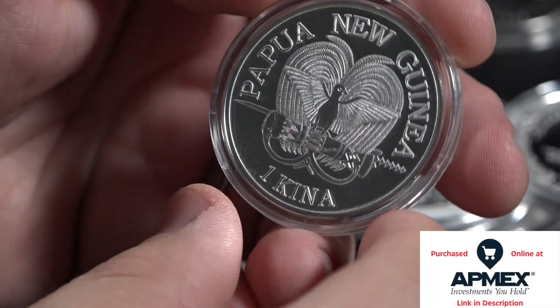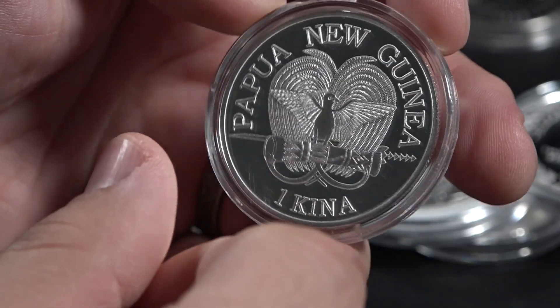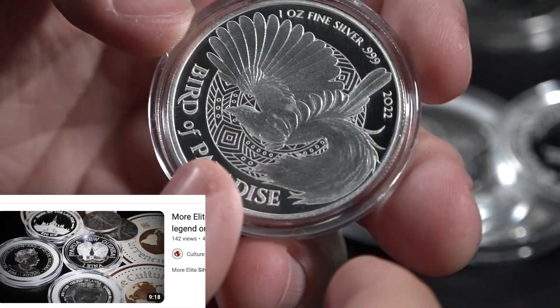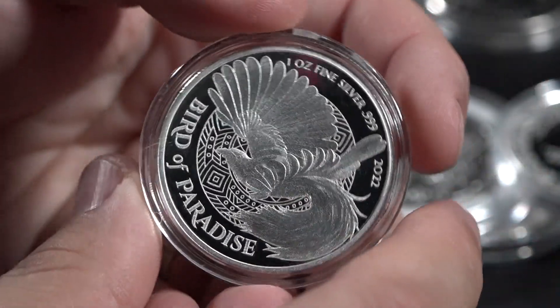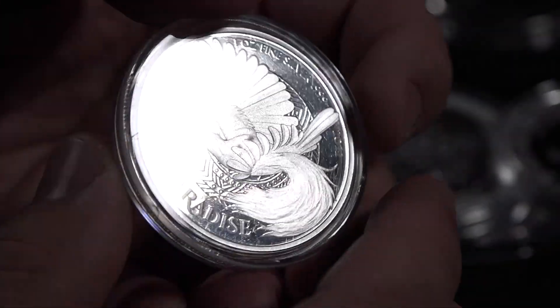Here is the nation of New Guinea. As you can see, the Bird of Paradise is very important to them — and what do you know, this is the Bird of Paradise. A beautifully ornate coin.